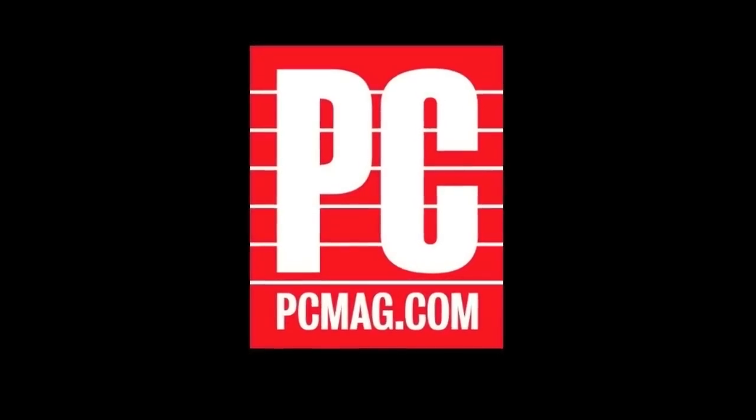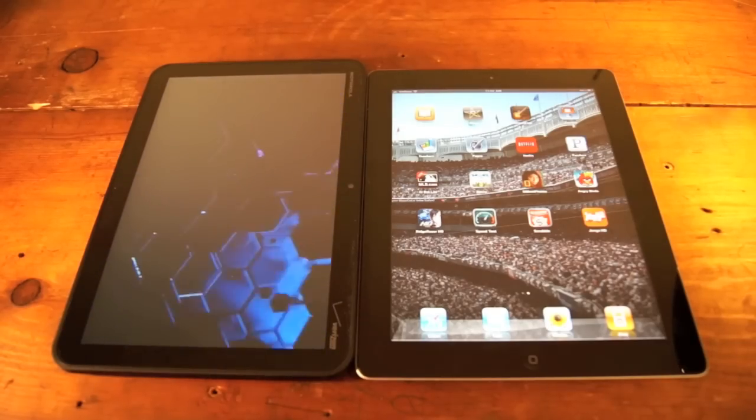Hi, I'm Tim Gideon for PCMag. Today we're checking out the Motorola Zoom and comparing it to the Apple iPad 2.